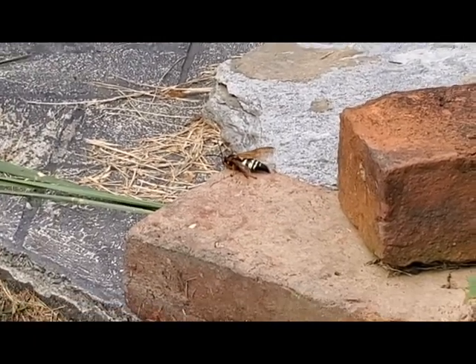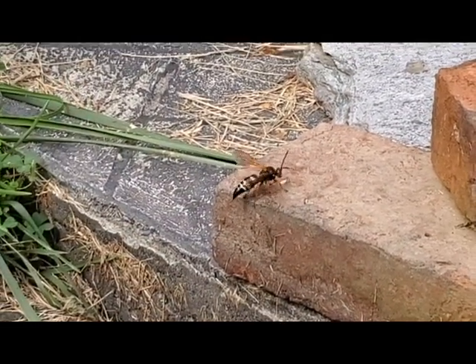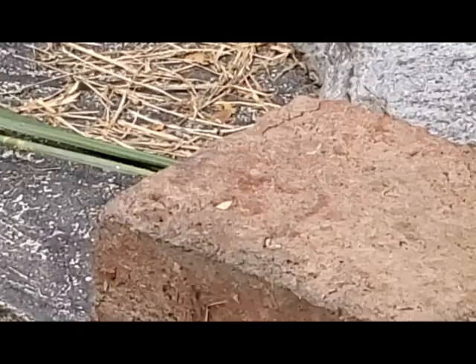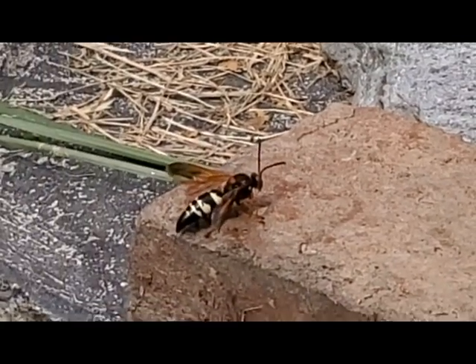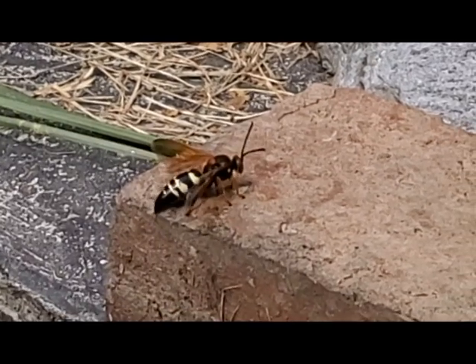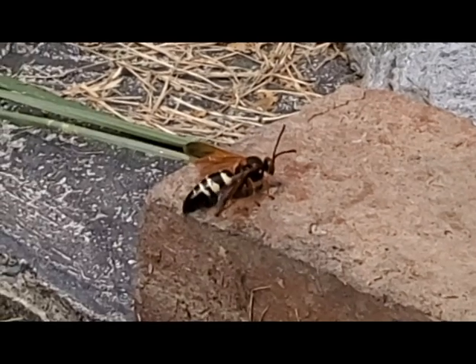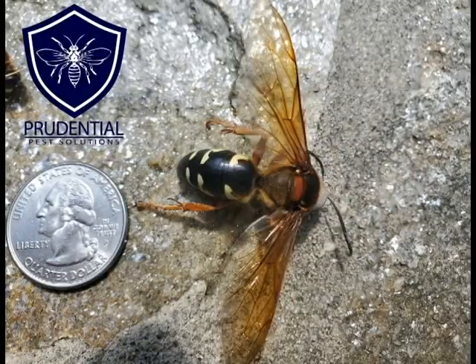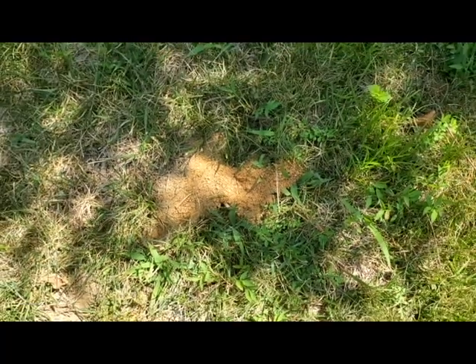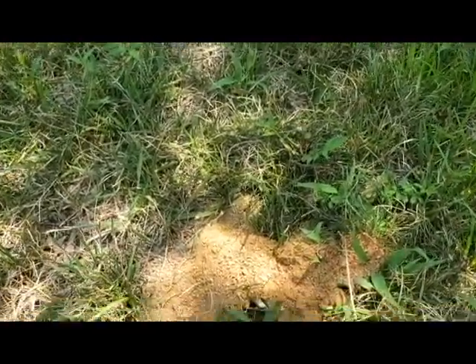We'll have folks call us saying they have giant wasps everywhere, hovering around their yard, and they're worried about being attacked. But the truth is these are solitary wasps and they do not have the defense mechanism built in like honeybees, yellow jackets, or hornets do. Their job is mostly just to go out, reproduce, find cicadas, paralyze them, and drag them into the holes.